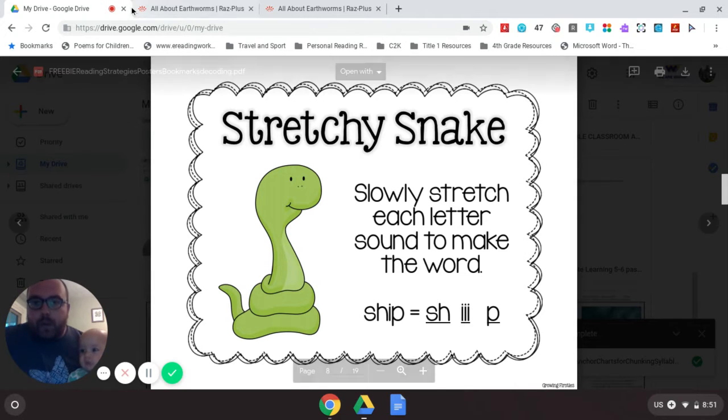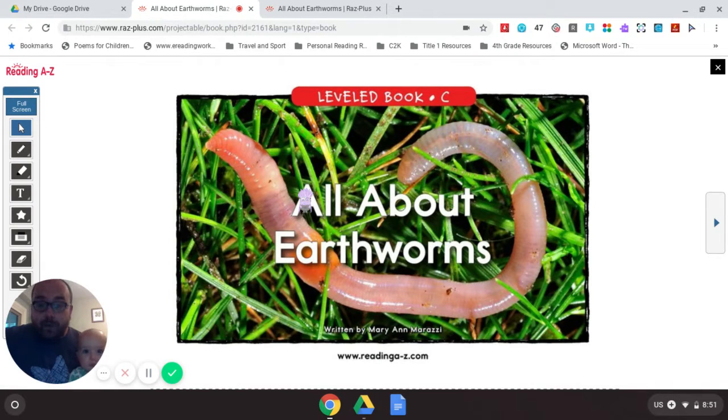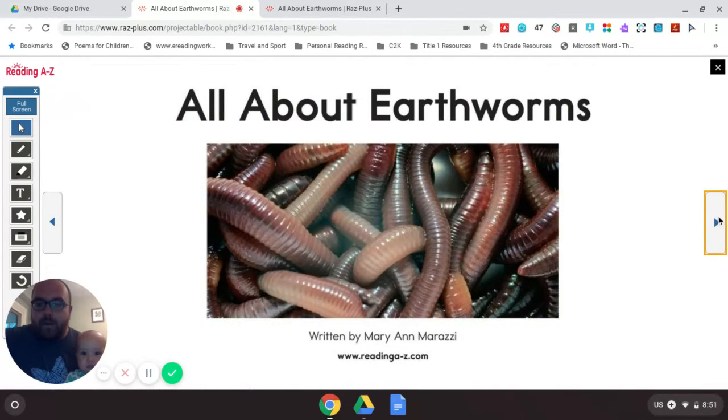Today we're going to read about something that — with it being springtime, with lots of rain and the temperature changing — something we might see on the sidewalk outside our house, and that is earthworms. Today we're going to read all about earthworms. This story is written by Mary Ann Marazzi. It's all about earthworms.